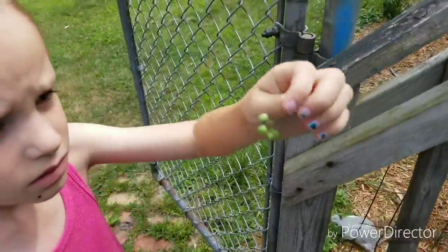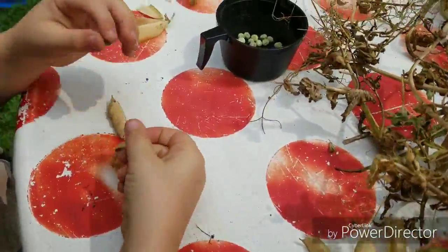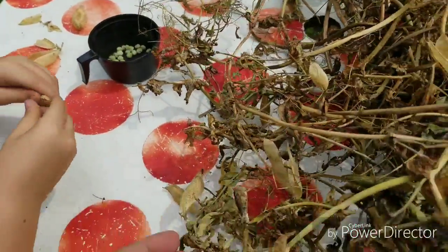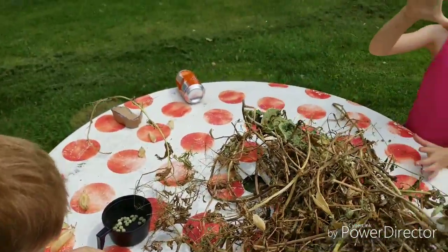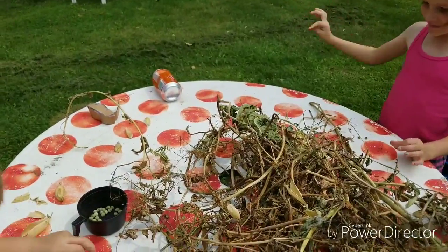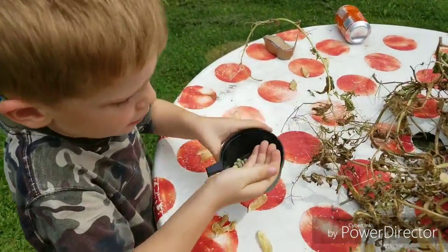It was coming off of a branch — that's something else. We saved her. We put them in this black cup.